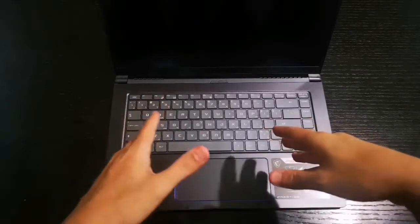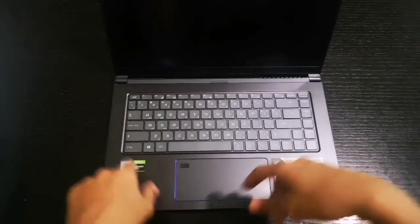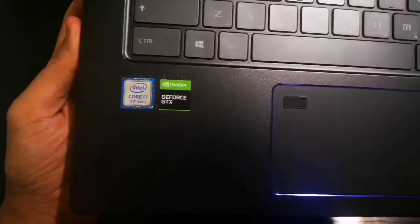It's called the Prestige Series. This laptop cost me around $1,200.